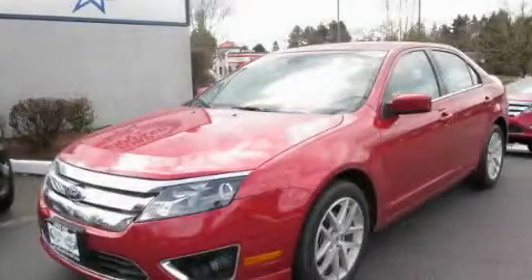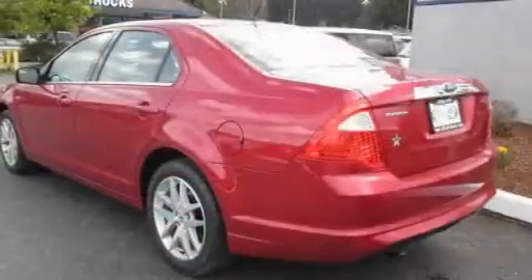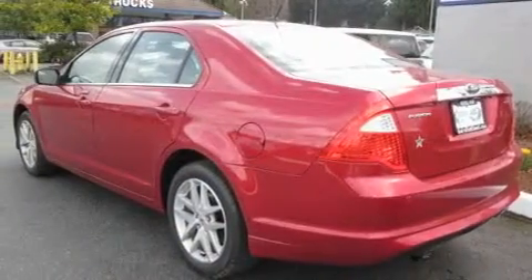This is a brand new 2011 Ford Fusion. It features a 2.5-liter four-cylinder engine and an automatic transmission.